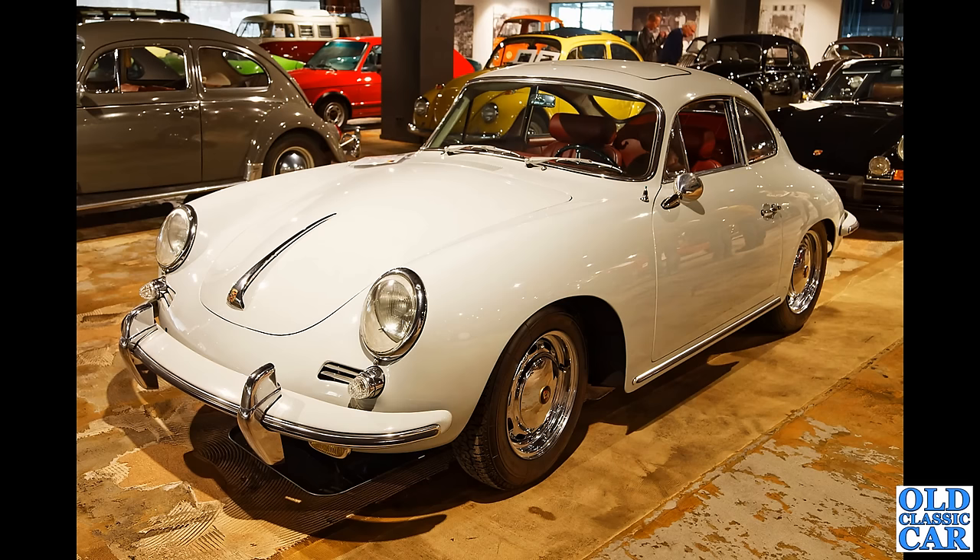Another lovely Porsche 356 coupé here, with its distant relative the VW Beetles in evidence just in the background.